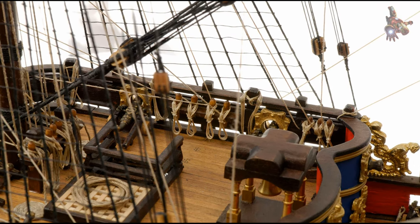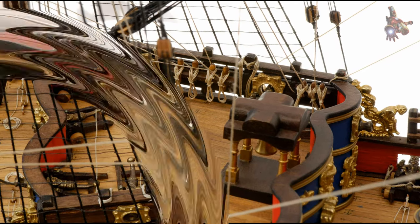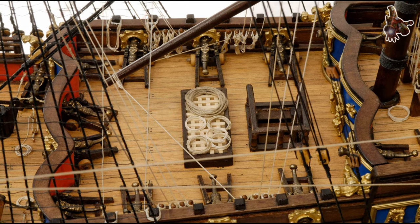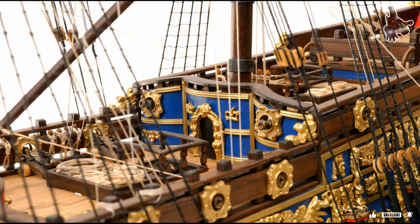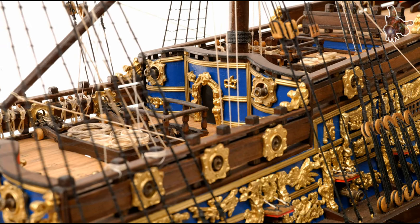During one particularly stormy voyage, the ship encountered rough seas that caused a sudden list to one side. Several sailors, not accustomed to such conditions, ended up practicing their swimming skills in the ocean. The crew later joked that it was an impromptu swim drill for those in need of a refresher course.